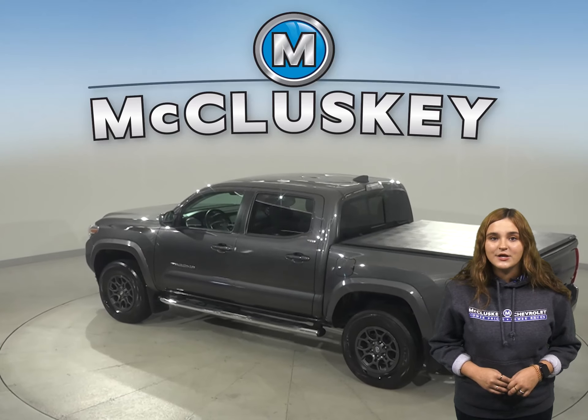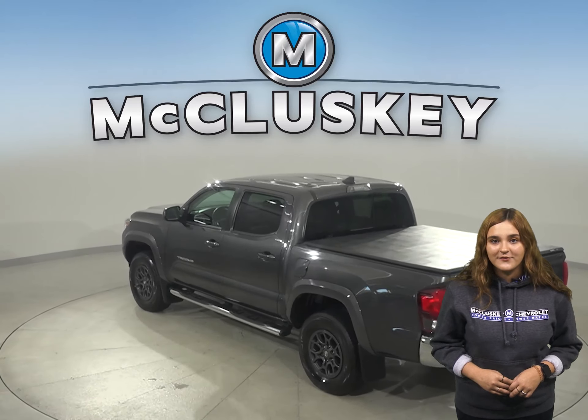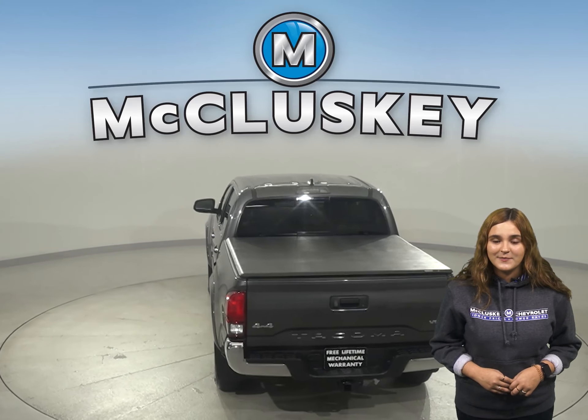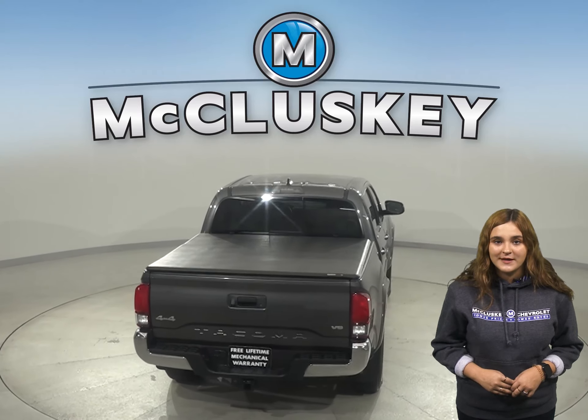There is a cloth interior upholstery, which will be very comfortable. This Tacoma also has a security system that can protect your vehicle from thieves and pranksters.